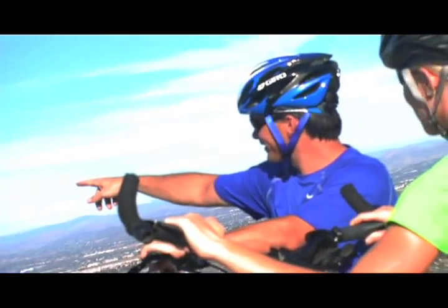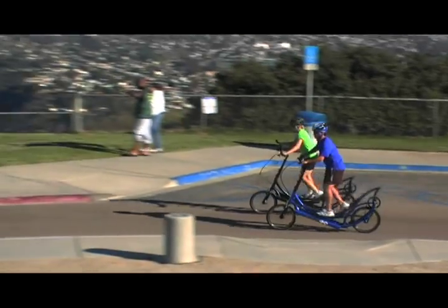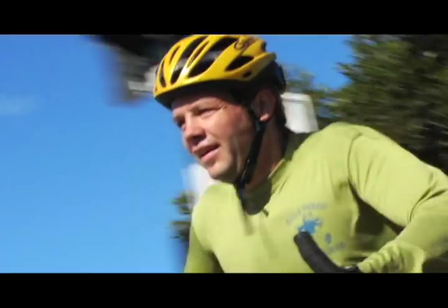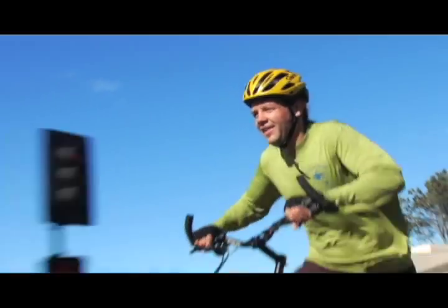The ElliptiGO 8S is great for current and former runners, cross-training athletes, and fitness enthusiasts. Really, it's for anyone who wants to get a serious, low-impact, outdoor workout.